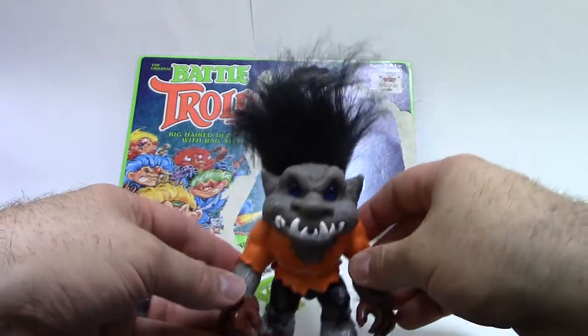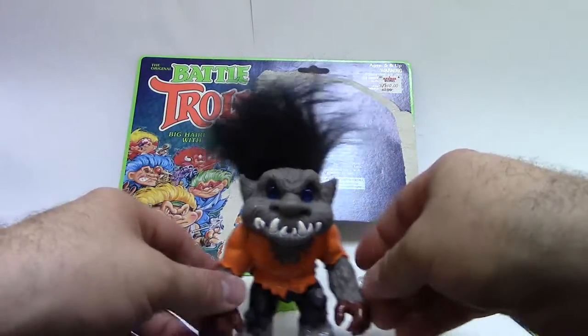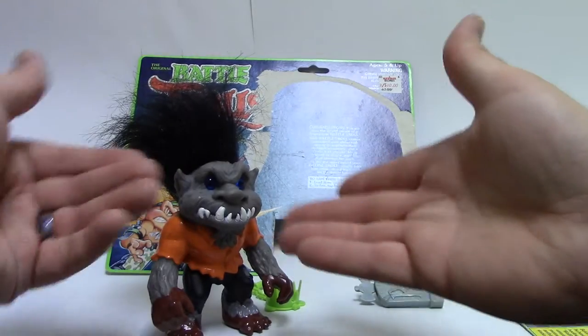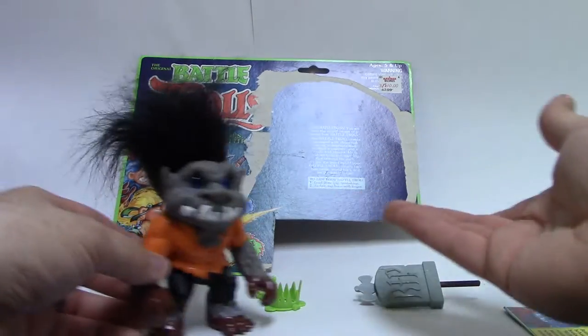That's it for the detail. They really didn't do a lot of extra hidden things like we've seen in the other two figures from Series 3. I guess mostly because he's just a werewolf — what do you have to do with a werewolf except make it a really good-looking werewolf?